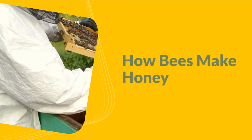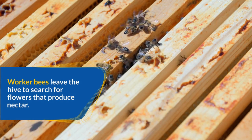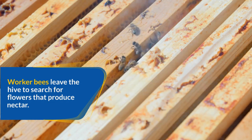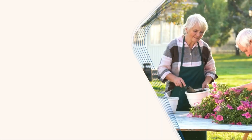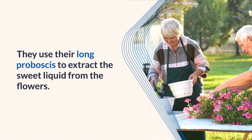How bees make honey. Worker bees leave the hive to search for flowers that produce nectar. They use their long proboscis to extract the sweet liquid from the flowers.